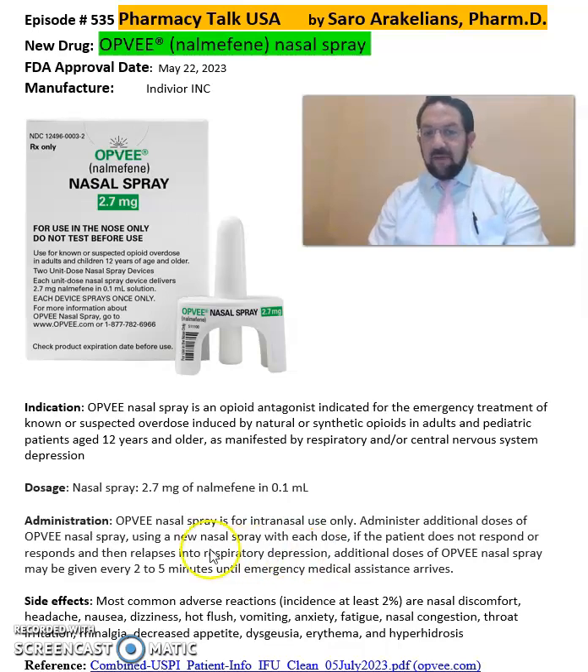Additional doses of OPFV nasal spray are recommended to be administered using a new nasal spray with each dose. If the patient doesn't respond, or responds and then relapses into respiratory depression, additional doses of OPFV or naloxone nasal spray may be given every two to five minutes until emergency personnel arrive.